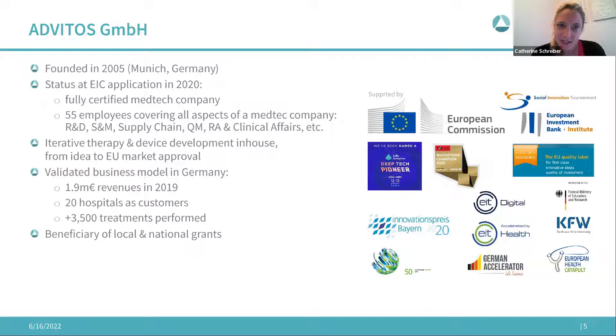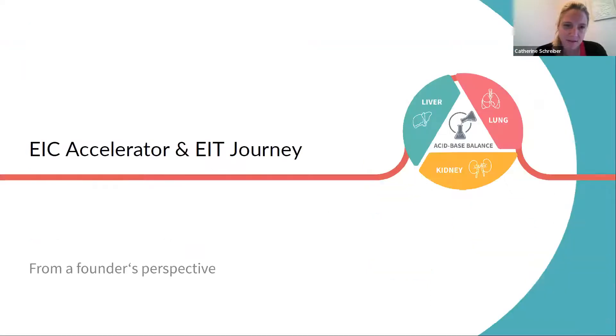I want to first go through the journey of the EIC and the EIT, and then give some tips on our experience with the application process.